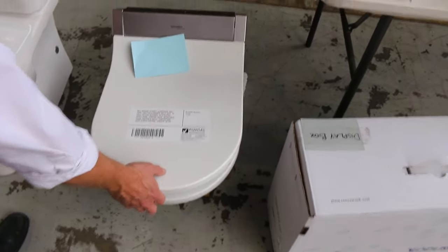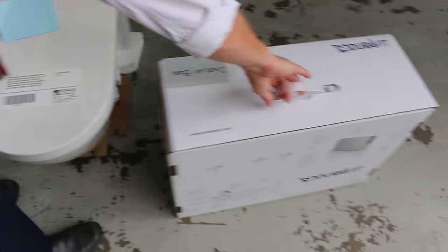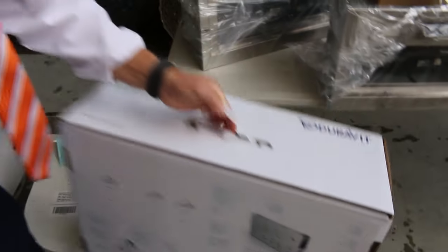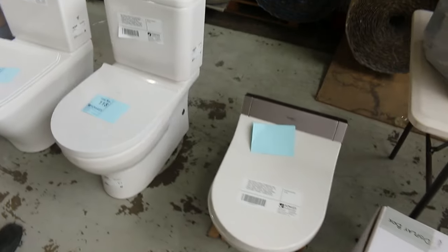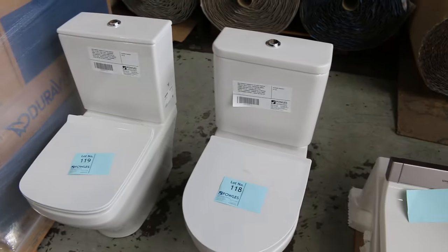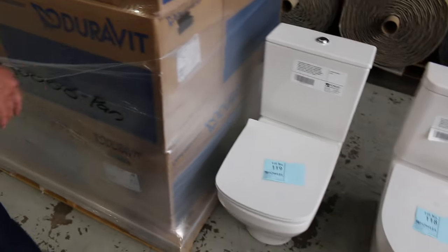Loads and loads of toilet suites — first up there's the Duravit sensor wash wall-hung toilet. These are nearly $5,000 in the shops, with all sorts of bidet functions and a big controller. I reckon the bidding will be around the couple of thousand dollar mark — there are 12 of those. There are also some other simpler Duravit designs, more analog toilets if you like, probably around $250 on those.